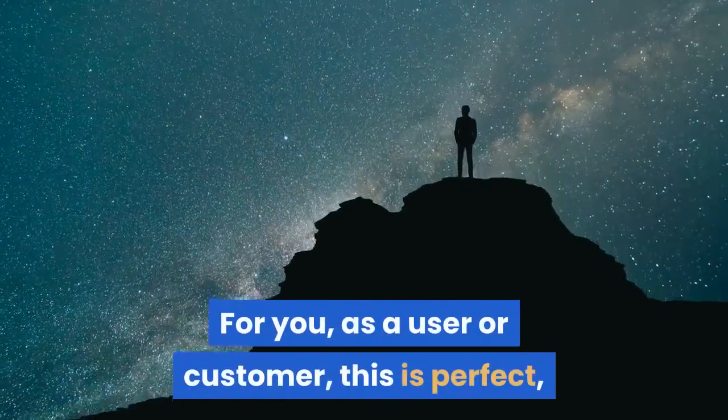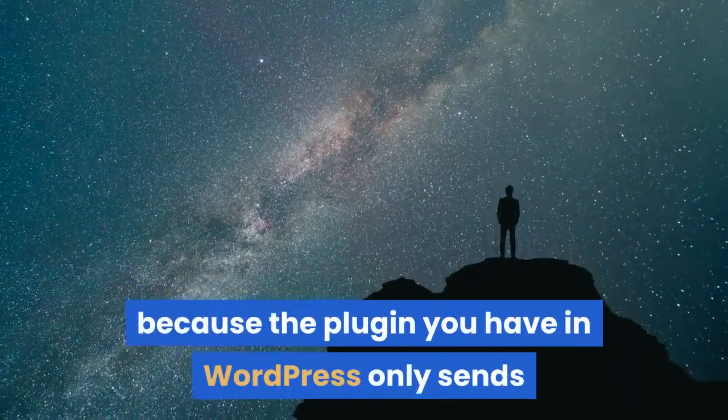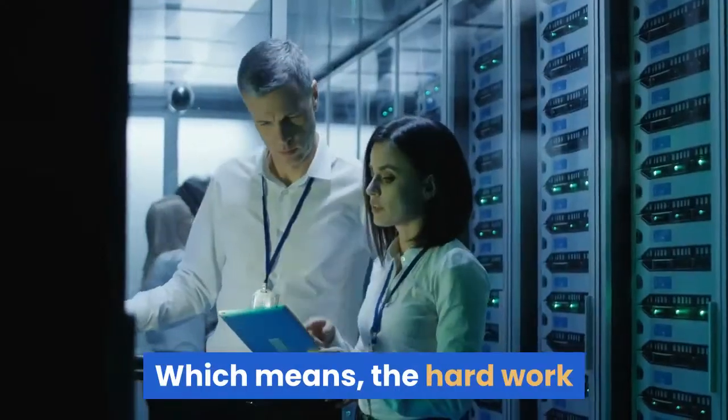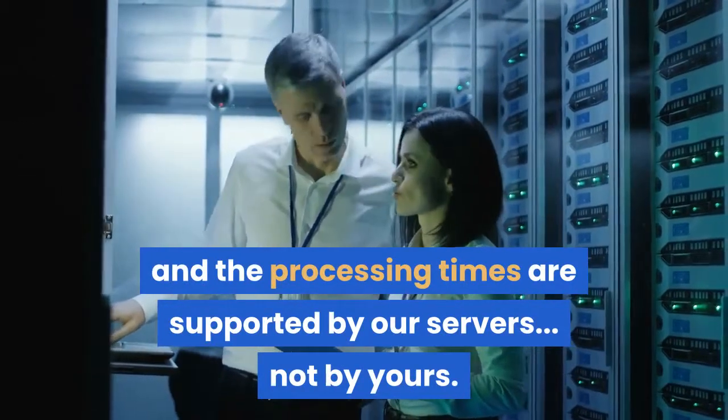For you, as a user or customer, this is perfect because the plugin you have in WordPress only sends and receives instructions from the cloud services, which means the hard work and the processing times are supported by our servers, not by yours.